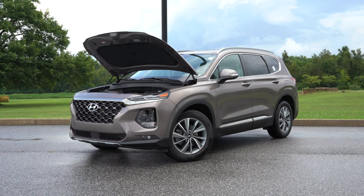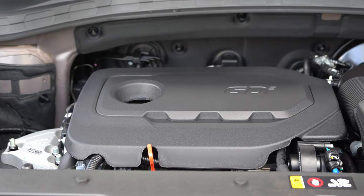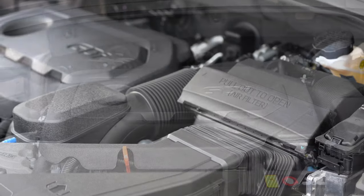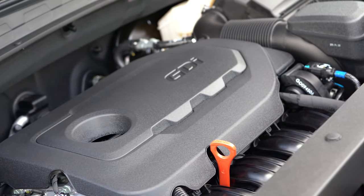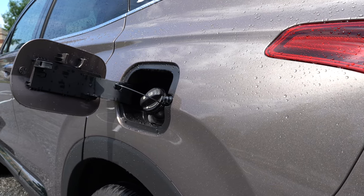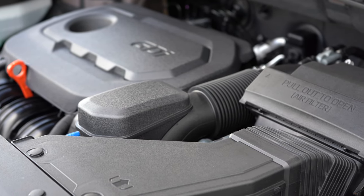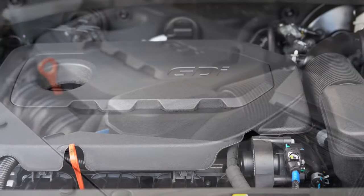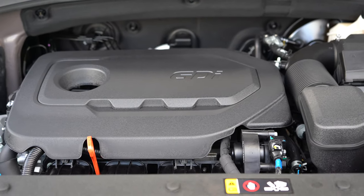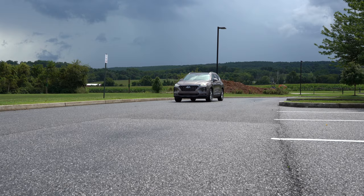There is one standard engine and one optional setup for the SEL and Limited trims. The standard powertrain is a 2.4-liter naturally aspirated inline four-cylinder producing 185 horsepower at 6,000 RPM and 178 lb-ft of torque at 4,000 RPM, paired with an eight-speed automatic — rated 22 city / 29 highway for FWD. The optional engine is a 2.0-liter turbocharged inline four producing 235 horsepower at 6,000 RPM and 260 lb-ft at 1,400 RPM, rated 20 city / 25 highway for FWD.